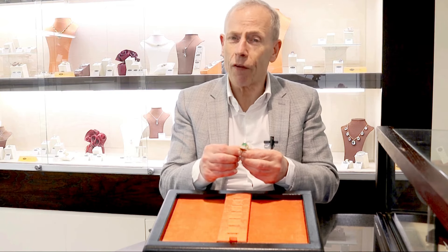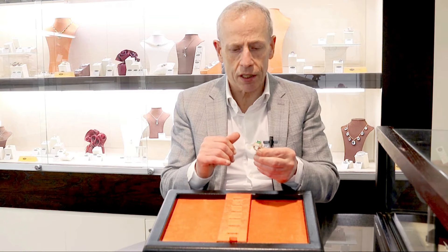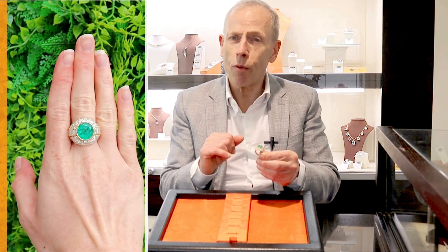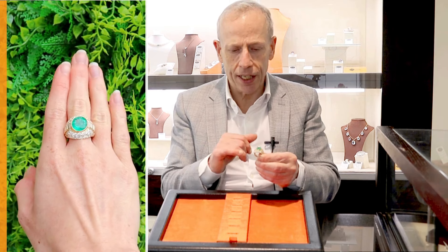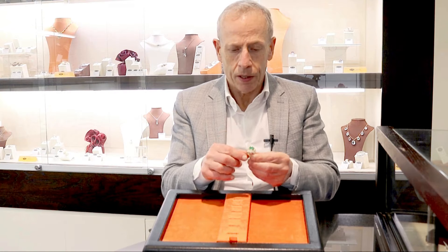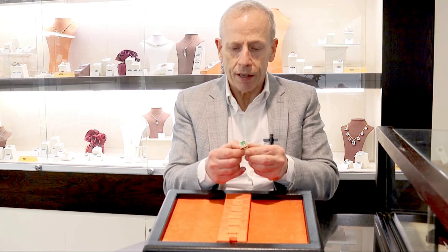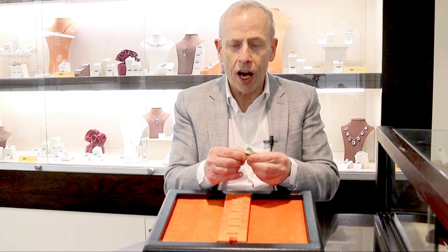It's a stunning example — I feel it's larger than the online representation suggests. I always do try to reiterate to clients that while we try to produce the most representative images and video possible online, in reality these gemstones and diamonds are far finer than these suggest, and it's certainly the case in this instance. Just a beautiful display of colour from the emerald, and these really beautiful white and brilliant diamonds giving a really fine diamond display.